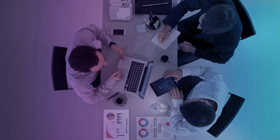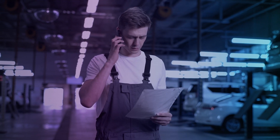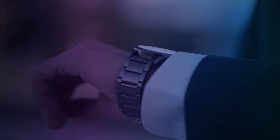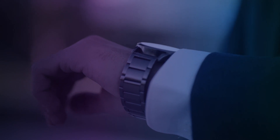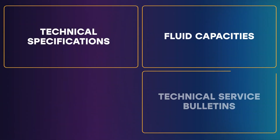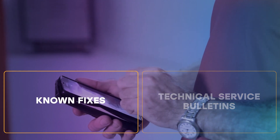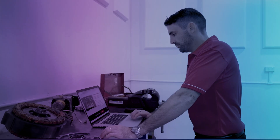Increase efficiency with our repair time estimator. Provide accurate quotes, schedule jobs more effectively and reduce downtime. From technical specifications and fluid capacities to technical service bulletins and known fixes, Autodata's commitment to accuracy and reliability is unrivalled.